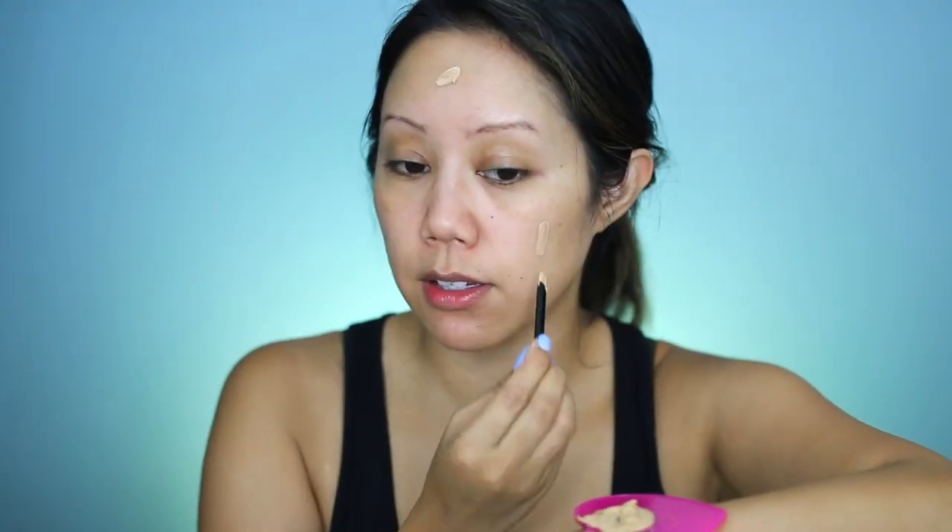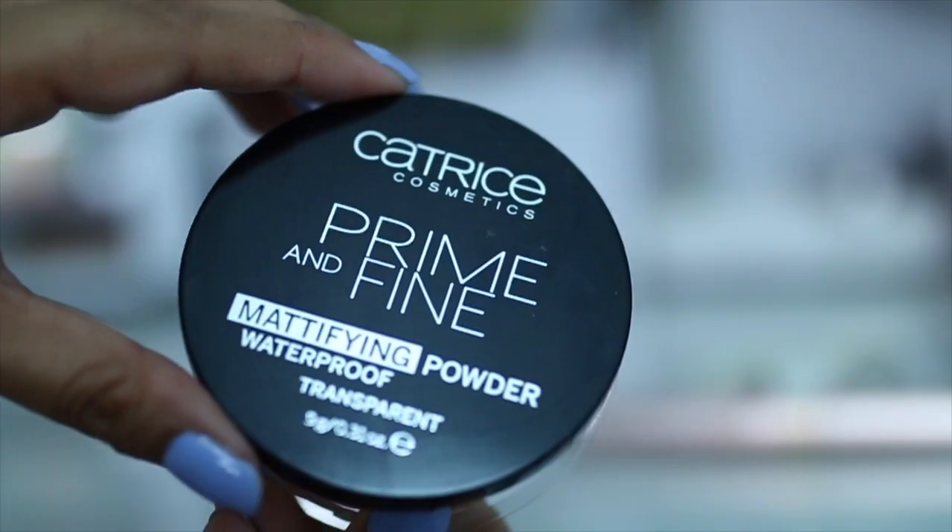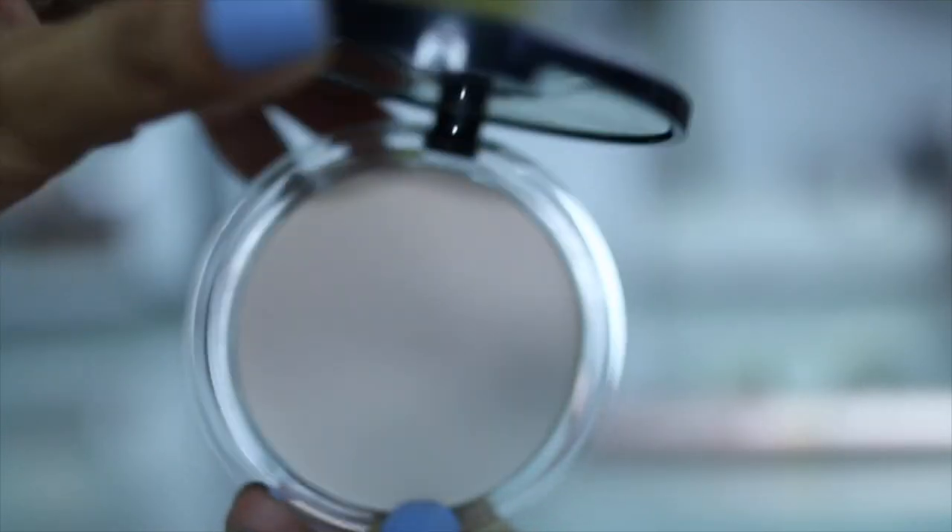Apply it directly onto the face — no primer. There definitely is a white cast. Setting the foundation with the Catrice Prime and Fine Mattifying Powder, which is supposed to be waterproof and is also transparent. I do look really, really pale.